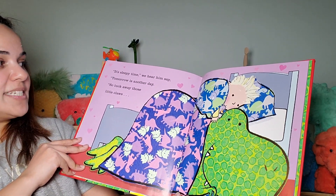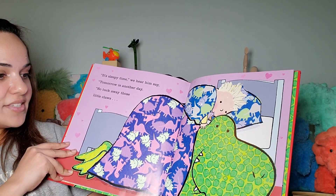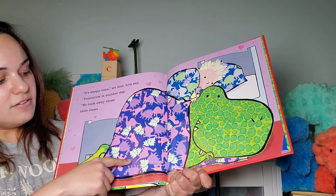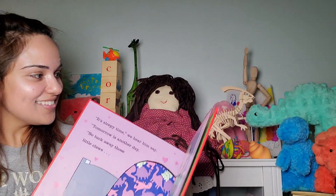Okay, it's sleepy time, we hear him say. Tomorrow is another day, so tuck away those little claws. Millie really likes the pattern of the blanket. Yeah, I really like it — there's a green dinosaur on the blanket. Even the store people like it.